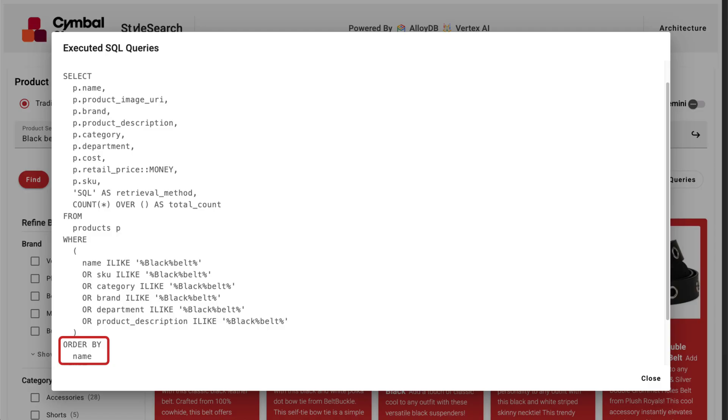Queries like this also use very inefficient full table scans, leading to slow performance that simply won't scale as product catalogs and user traffic grow.